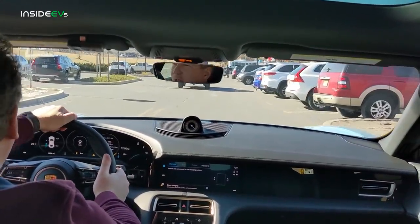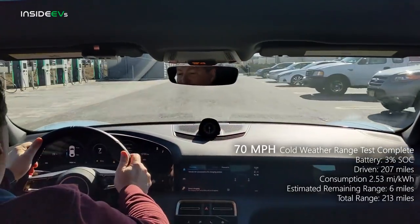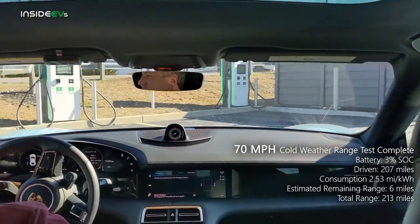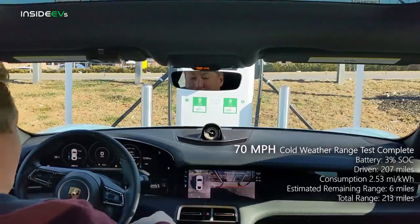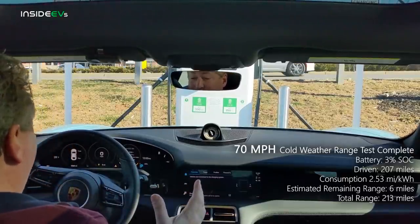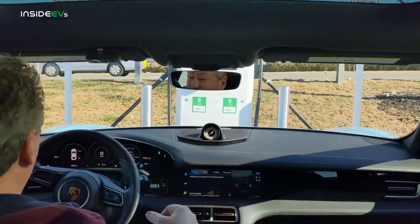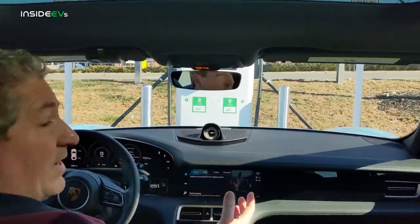We are pulling into the Electrify America charging station in East Brunswick, New Jersey, and we have driven 207 miles. We have 3% of the battery left, and it's giving us an estimated range of five more miles — it was six just before I turned the camera back on. So with 207 miles driven and five or six miles left, we're going to call this at 213 miles of range. The Taycan is the only electric vehicle that consistently beats the EPA range rating in every range test.